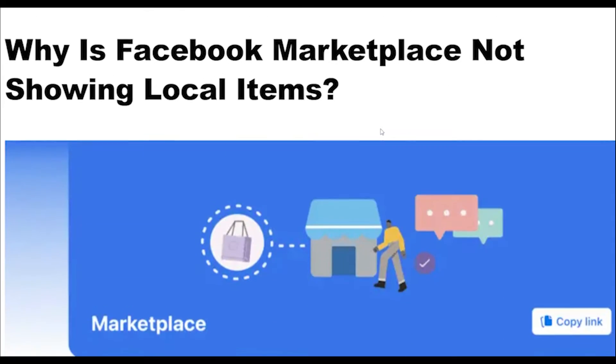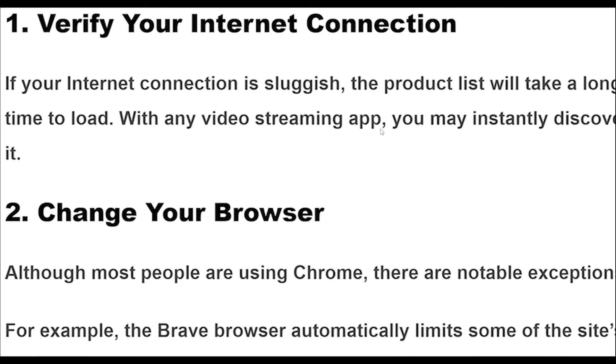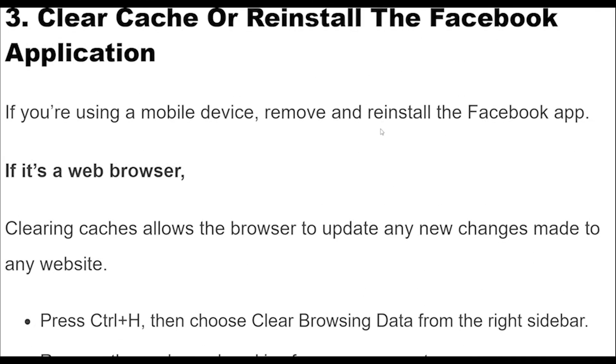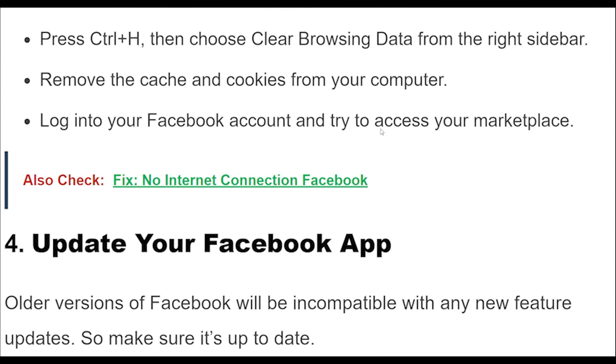Fix 2: Although most people are using Chrome, there are notable exceptions. For example, the Brave browser automatically limits some of the site's functionality by default.